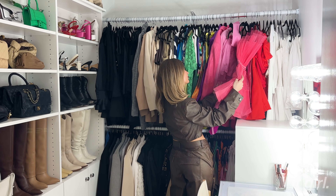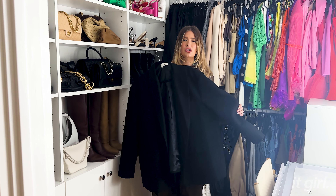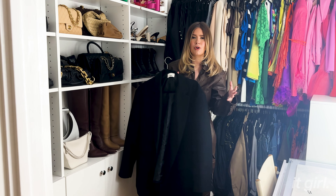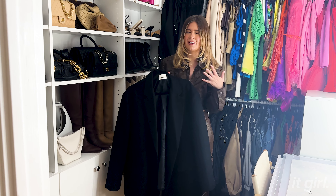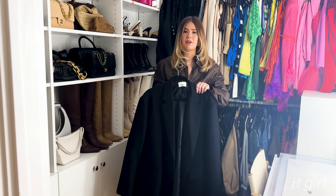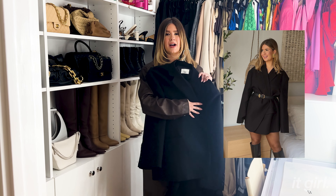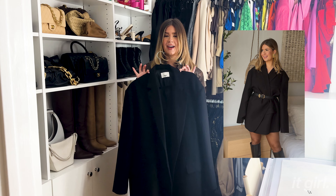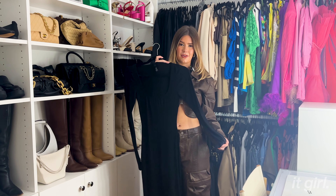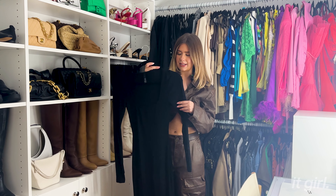I'm wearing a lot more black right now, so I brought out the black boots and black heels. I have even more shoes up there that I'm wearing a little bit less. I wanted to try and merchandise my bags a little bit — it's very fun when I'm done getting ready and I come over and think, okay, which bag do I want? I tried to put the neutrals and blacks all together. Believe it or not, I actually have even more sneakers under all of these here.